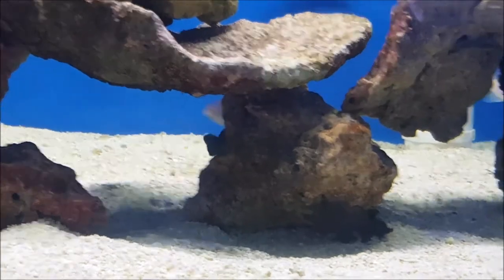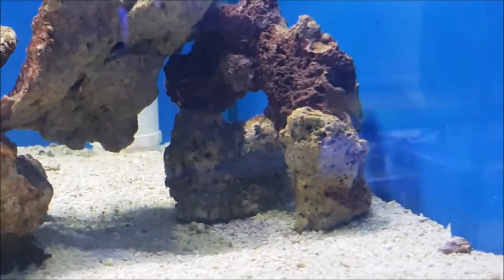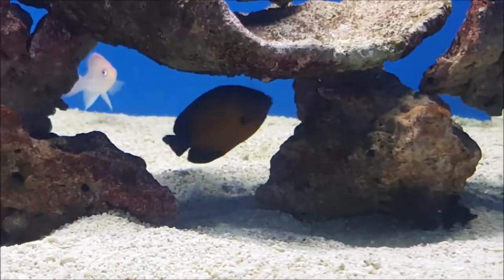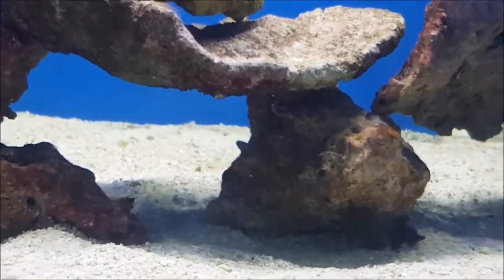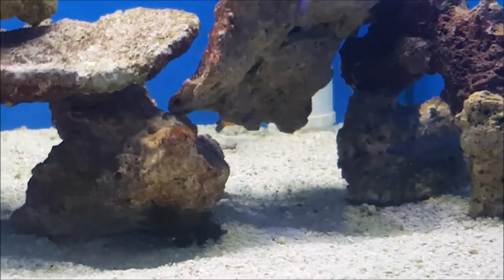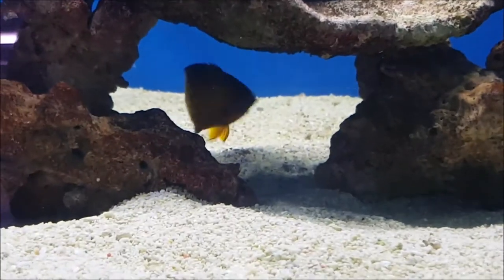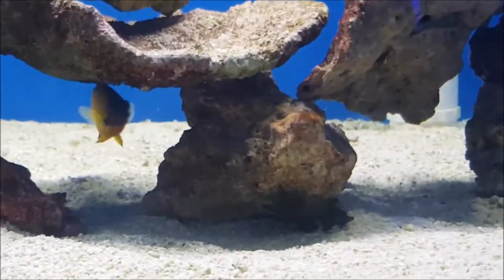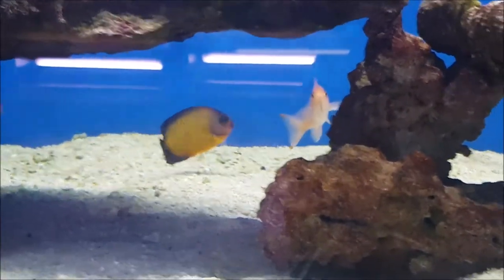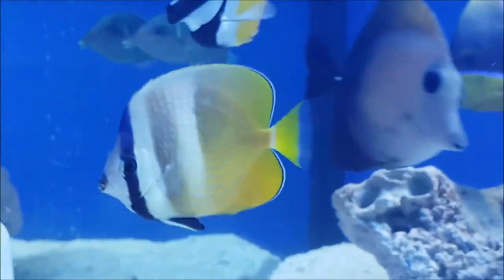Coral beauties are another nice little angel if you like dwarf angels. They only get about 10 centimeters fully grown and are not an overly aggressive dwarf angel. Generally I've found they're quite hardy and not overly prone to problems like white spot — coral beauties rarely get white spot in a well-maintained tank. Bear in mind if you're going to go dwarf angels, try to stick to just one because two dwarf angels will usually fight. You can have one dwarf angel with one large species of angel — like an emperor, majestic, blueface, or Korean angel — no problem. These are great little fish for a marine tank and if you're new to marines I'd highly recommend a coral beauty.